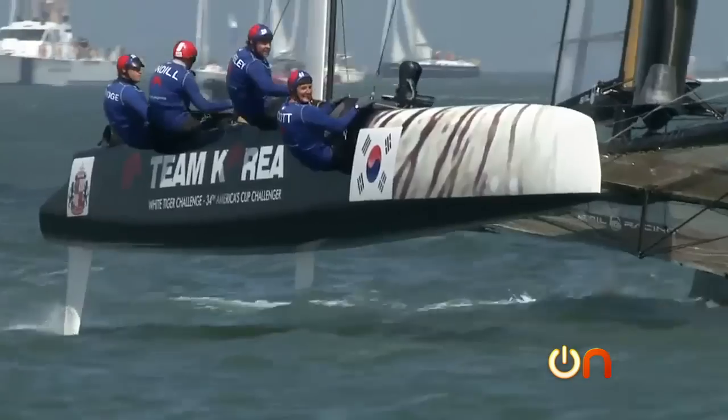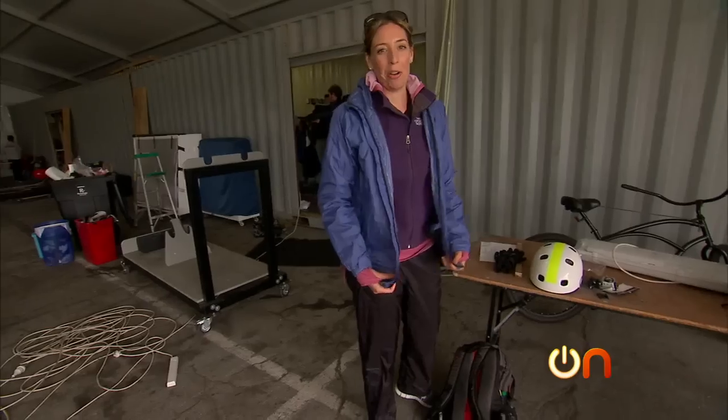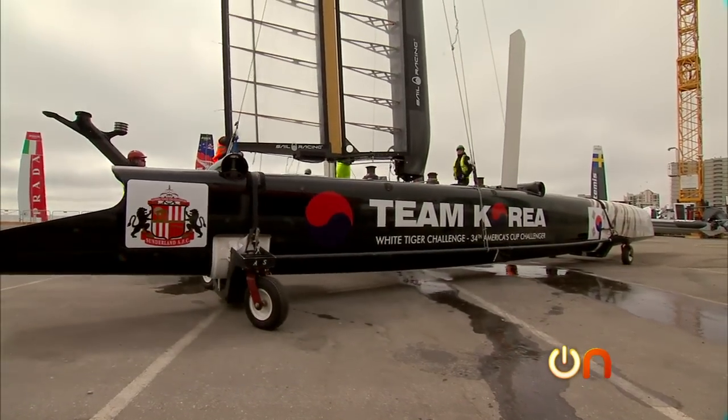I spent the day with the crew of Team Korea. It sounds like I'm not going for a pleasure cruise — this is a full-on little mini training run here.